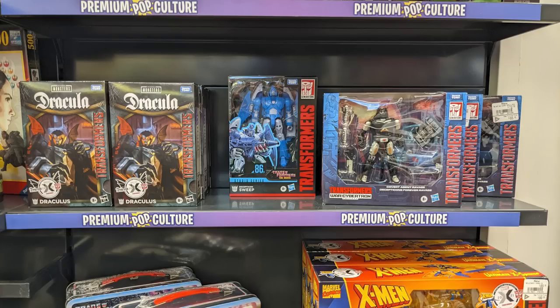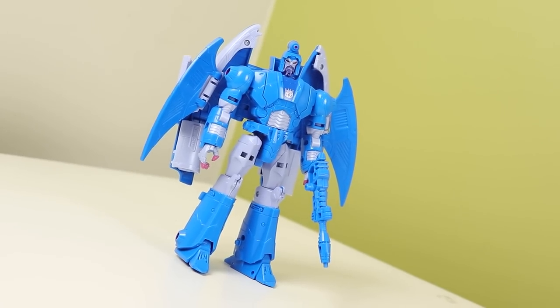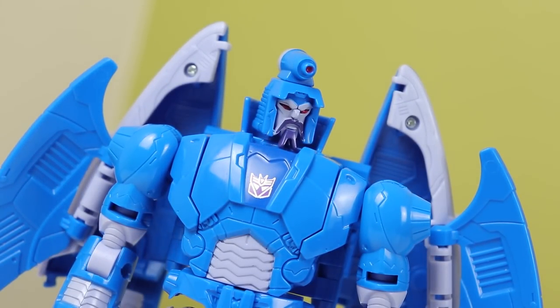I also saw one at EB Games the other day — here's a photo — so yeah, it's out early if you want to go looking for it. I like the mold, the mold is nice. I don't have Scourge, and that's mainly what this toy is for — it's for people who don't have Scourge. Scourge came out during lockdown here, so trying to get one here in Ontario was extremely hard, which is why I missed it, and ordering online it sold out instantly.